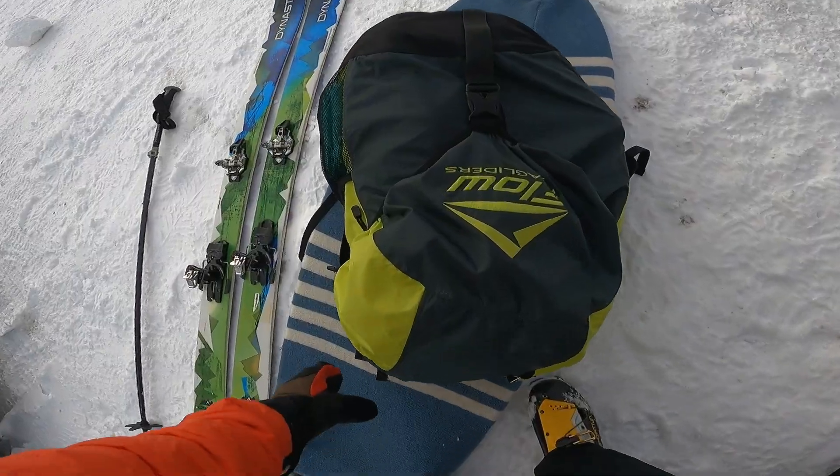Going on a bit of a mission this afternoon — gonna head into Quavica Beach with skis and a surfboard, see if we can do a ski tour and go surfing. Got some gear together, let's get into it.